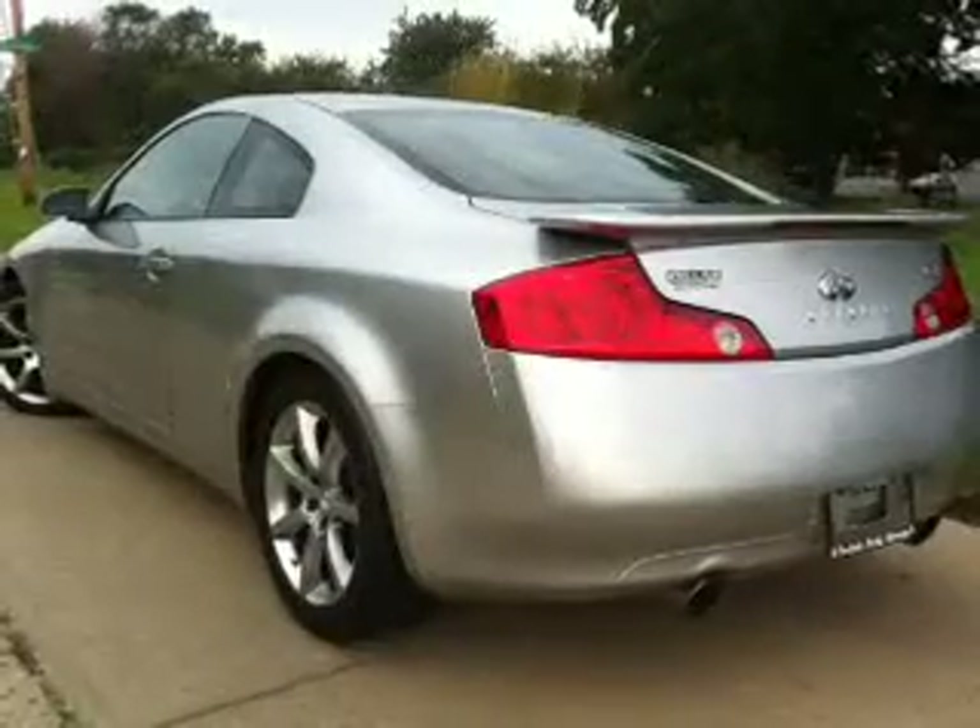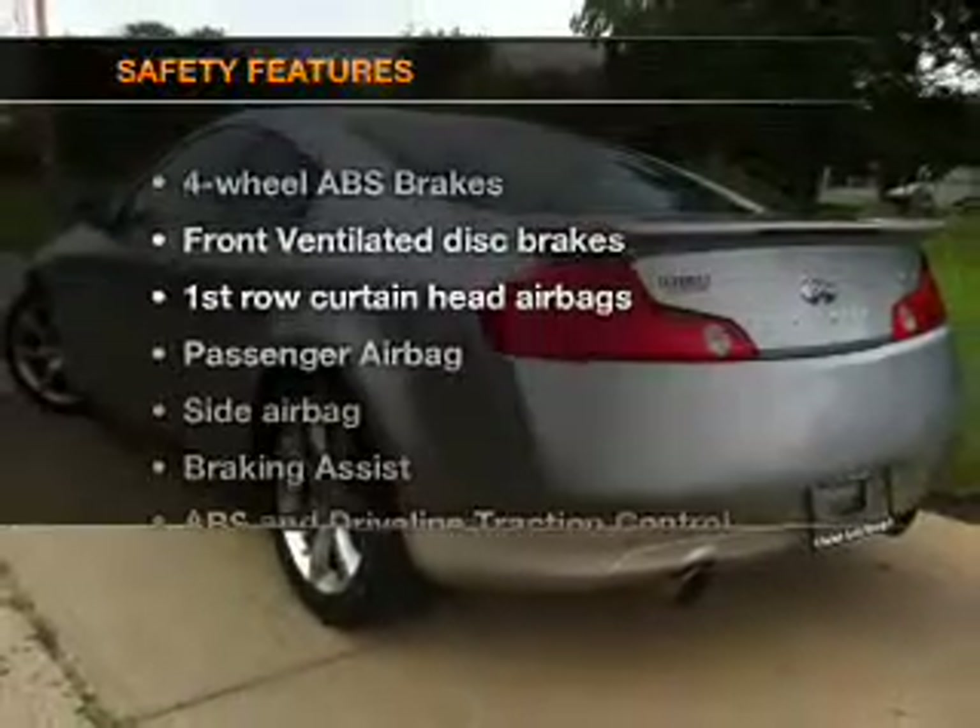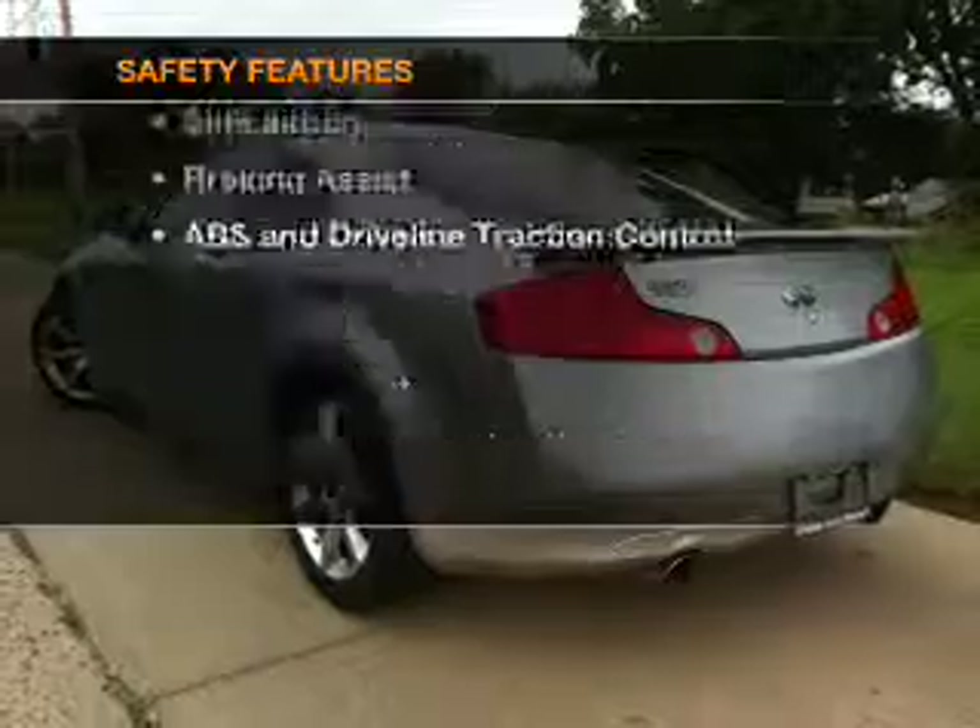An alarm system, an AM FM stereo with a CD player, an adjustable tilt steering wheel. And for your peace of mind, the following safety equipment is included.